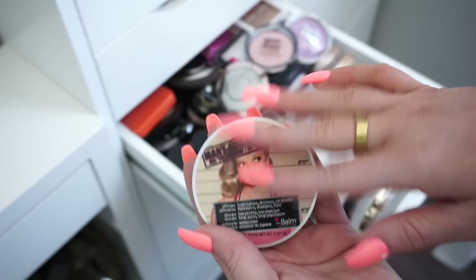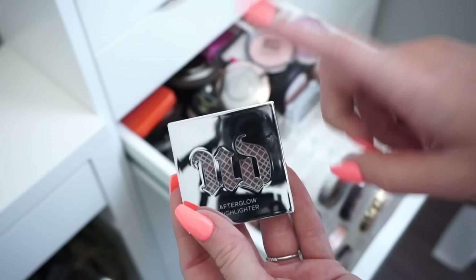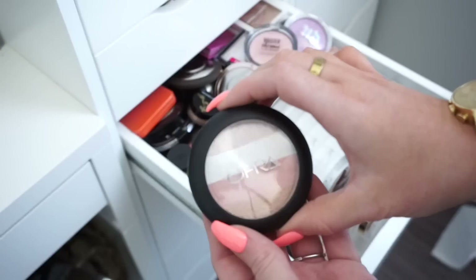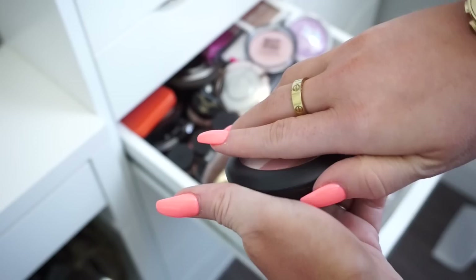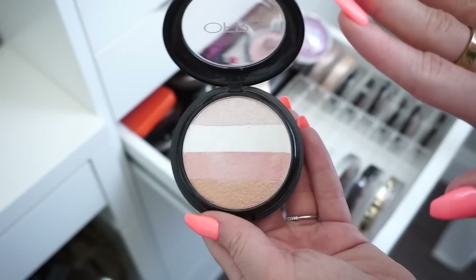Then we have Urban Decay Afterglow highlighters. This one looks very very pinky — it almost looks like a blush but it is a highlight. I'm going to donate this since I don't typically love super pink highlights. Then we have another Afterglow — this one is Sin. I remember it's really pretty but I honestly haven't gotten much use out of it, so I'll donate that too. Then in the back we have another Ofra — this is the Illuminating Blush Stripes, almost like a blush. I haven't gotten much use out of it, so I'm going to donate.